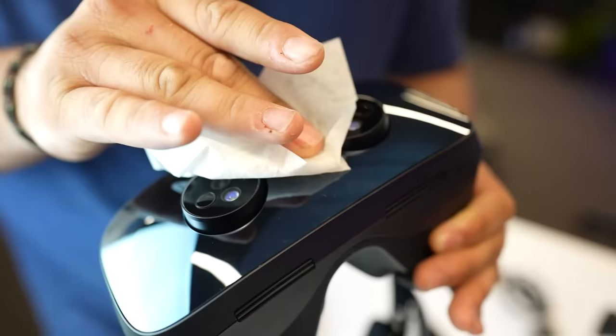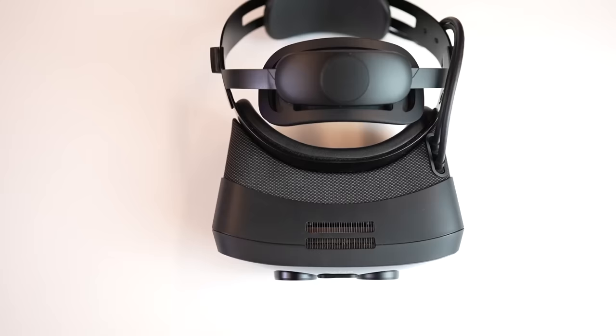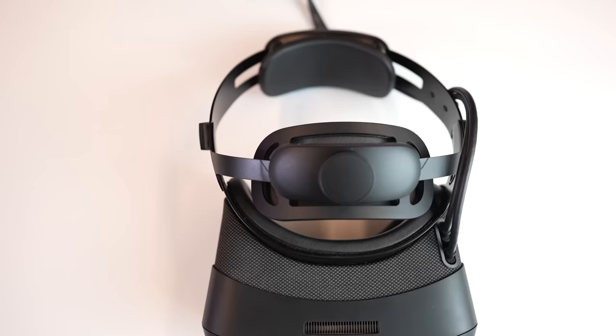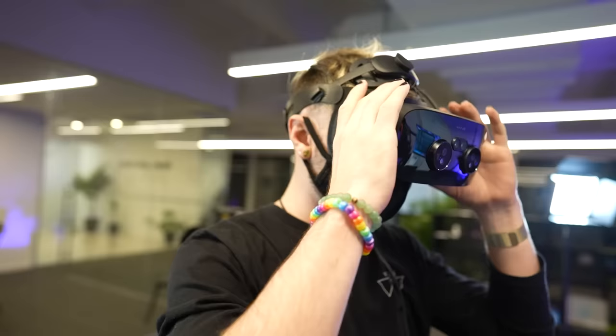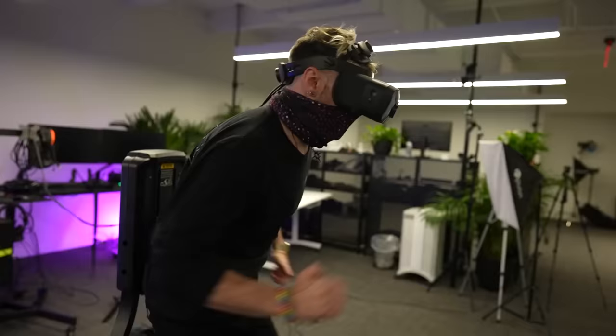Let's start with what this headset gets right, with just the design. Beyond the physical design language of the headset, which is really pretty, this headstrap is exactly what I want my own future headsets to have. It has adjustment on the back for overall tightness, a dial on the top that holds the headset to your forehead so there's very little wiggle when moving around, and side dials that further tighten it to your head. When this thing is adjusted properly, it's not flopping around, even if you were to run with it.